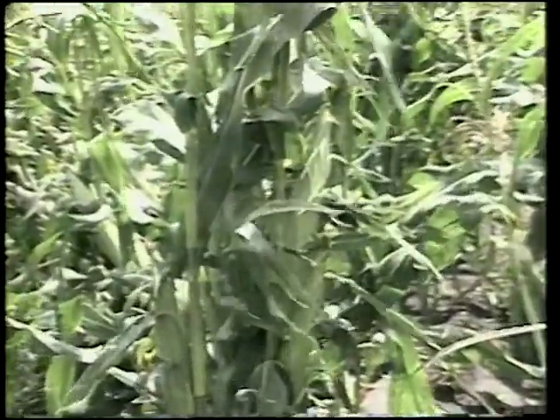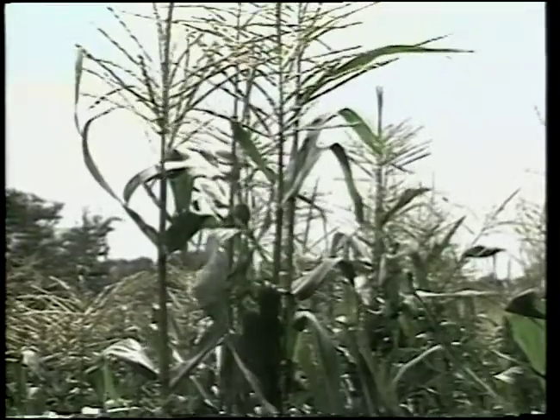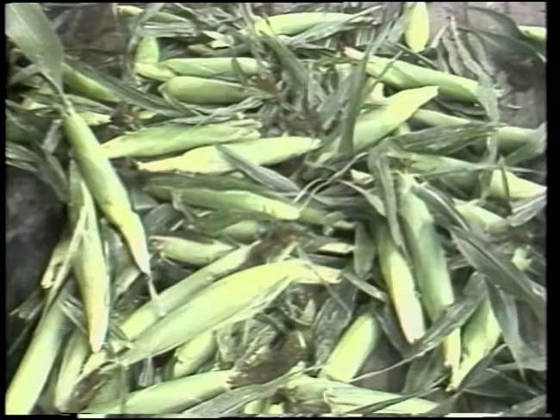If pollination is complete, the ear will be filled with plump kernels — if not, there may be gaps or poor tip fill. Once fertilization occurs, the silks begin to dry and turn brown. For best pollination, it is important to plant in blocks of short rows rather than only one or two long rows. Normal sweet corn varieties retain their top quality for only one or two days in the garden, then the sugar is quickly converted to starch. Sweet corn breeders have overcome these shortcomings with new high sugar varieties by modifying genes or altering gene combinations within the plant.